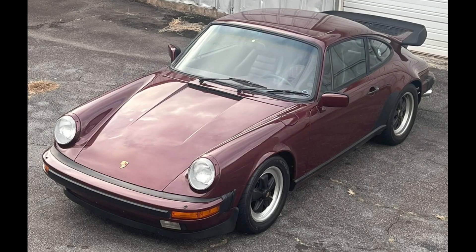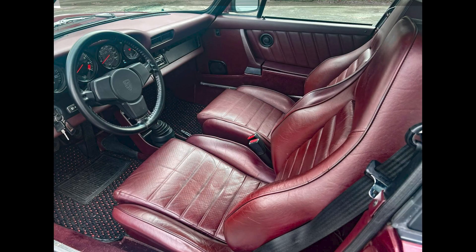On Pebble Hour Market, a ruby red, 28,000-mile 1984 911 coupe sold for $82,000. Low mileage drove the price, probably not the interior color, and this was a fair sale.